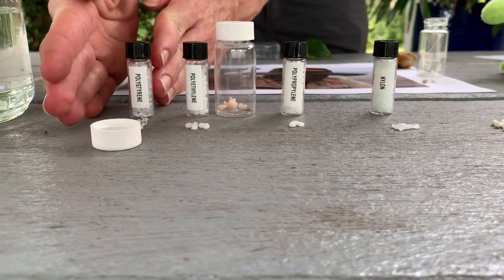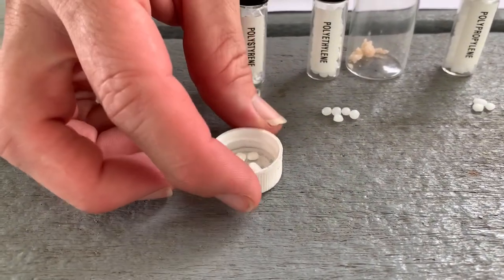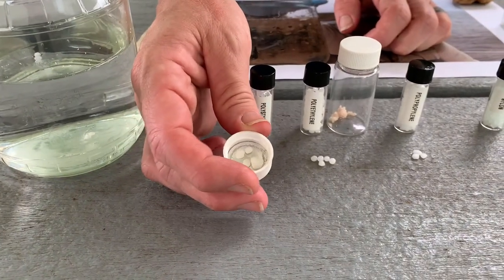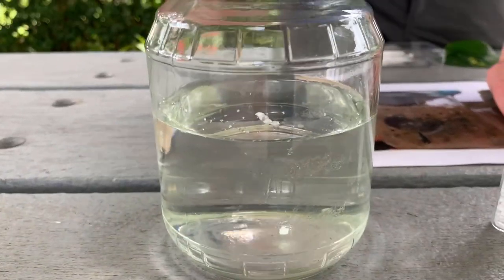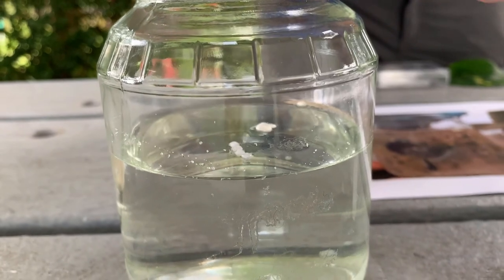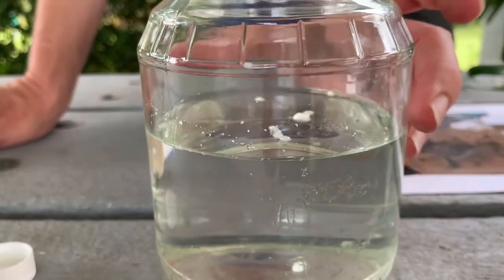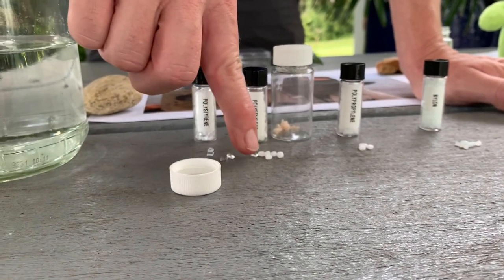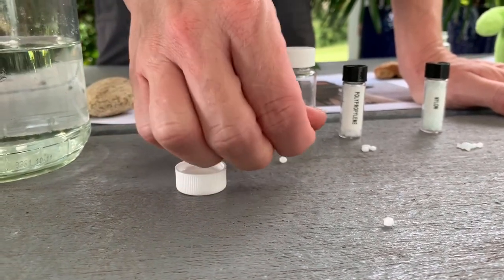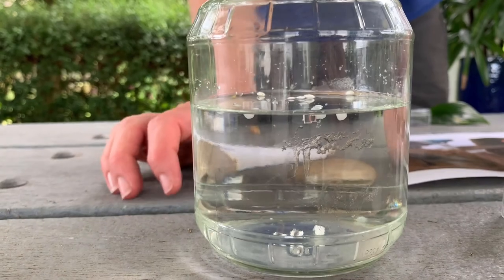These are the lightest ones. If I left them on the table, they would have just blown away with any wind. So I think you've already predicted that they're going to float. I'll go ahead and drop those in — you can see they're the lighter ones. And now you see that they're floating. Now let's do the same thing with a different type of plastic from a different origin. These are very light, so I'm predicting they're all going to float. And you can see them all floating with the other ones.